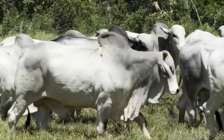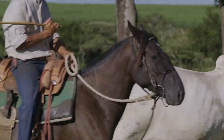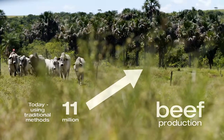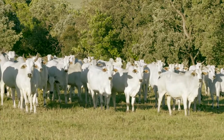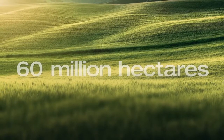Brazil today produces 11 million tonnes of beef from something like 200 million head of cattle. Once Brazil reaches the same production levels using genomic EPDs, we'll either be producing 17 million tonnes of beef, or the Brazilian herd can remain static and we'll be returning 60 million hectares of pasture back to agriculture.